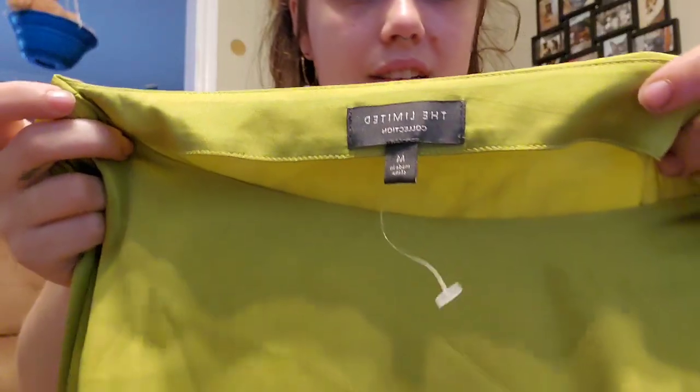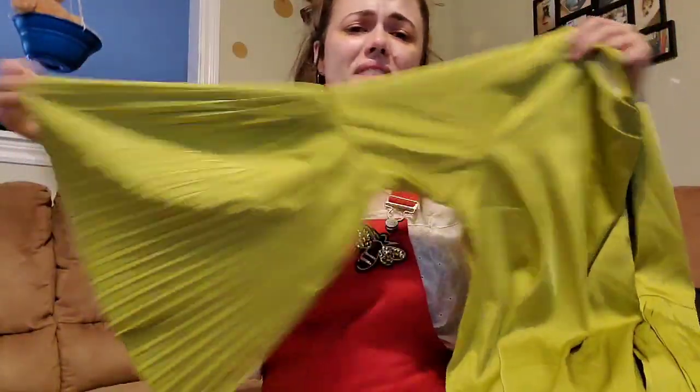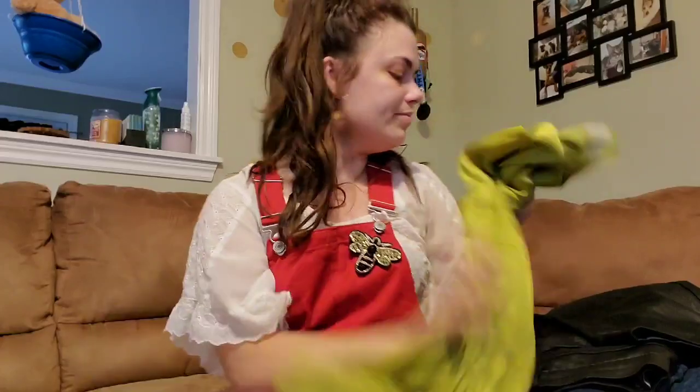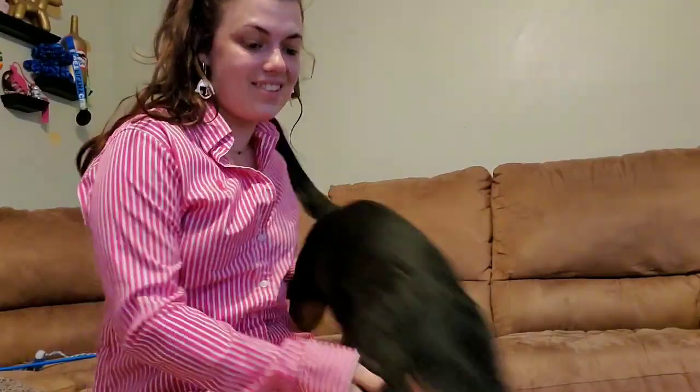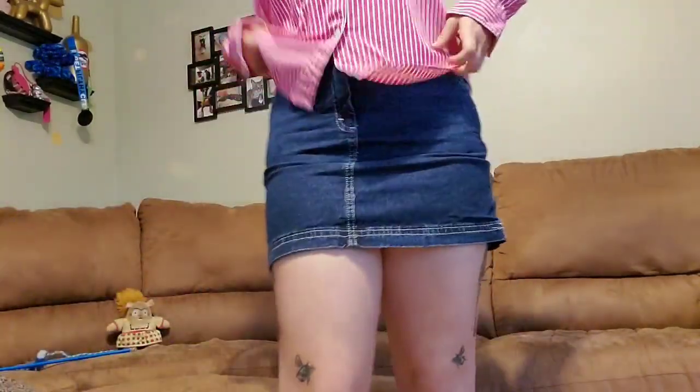This last piece from the first store is actually the ugliest color of all, but the sleeves are so much fun — it's by the brand The Limited. Like, look at those sleeves, how could you say no? Okay, so I don't know how to do this, but this is the first time I'm trying any of this on because it was so cheap I didn't bother trying it on before I left. Plus the store was kind of busy.